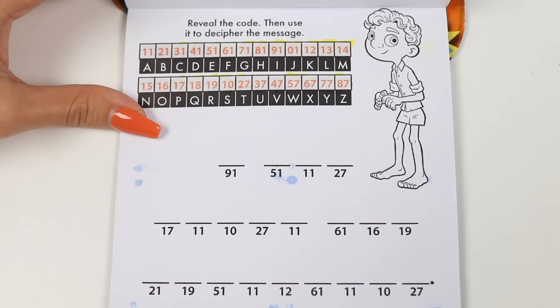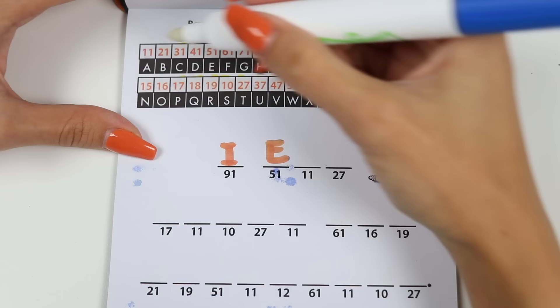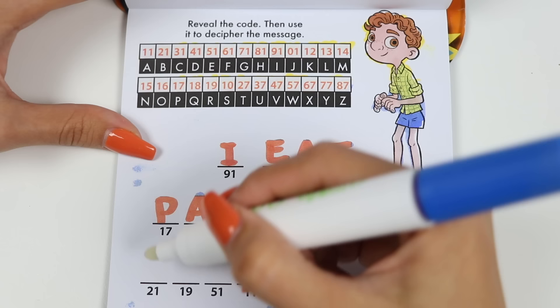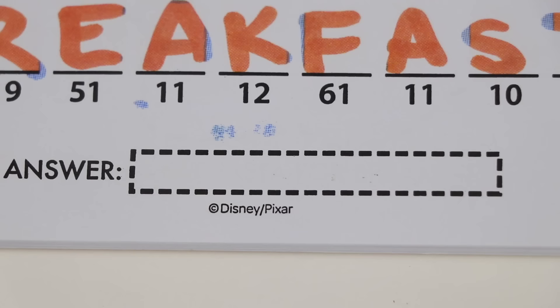Each letter correlates with a number! Let's match up the numbers to fill in the letters. So 91 is I, 51 is E, 11 is A, 27 is T, 17 is P, 11 is A, 10 is S, 27 is T, 11 is A, 61 is F, 16 is O, 19 is R, 21 is B, 19 is R, 51 is E, 11 is A, 12 is K, 61 is F, 11 is A, 10 is S, and 27 is T! Which reads: I eat pasta for breakfast! That sounds delicious! We're on a roll — let's see what's next!